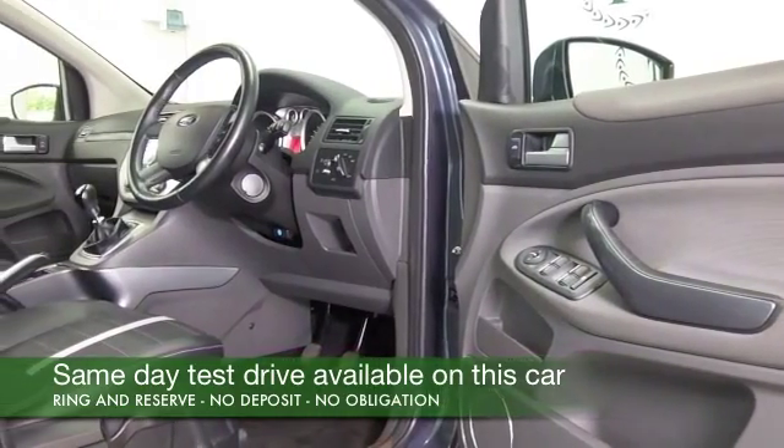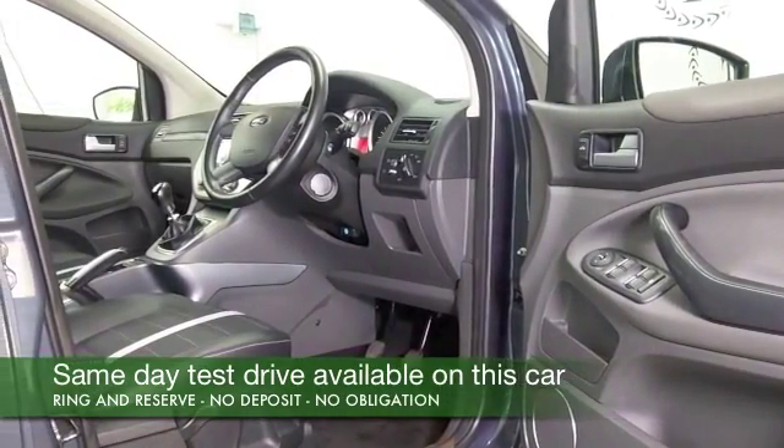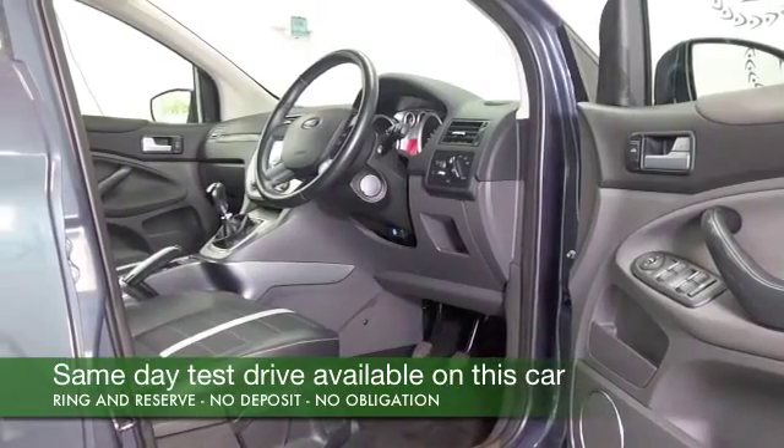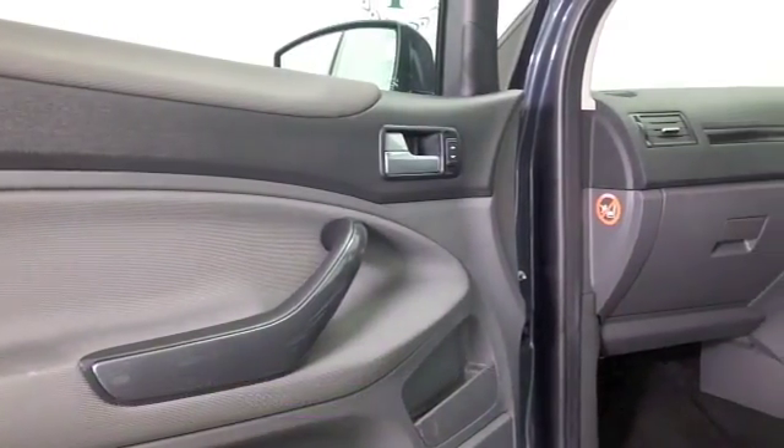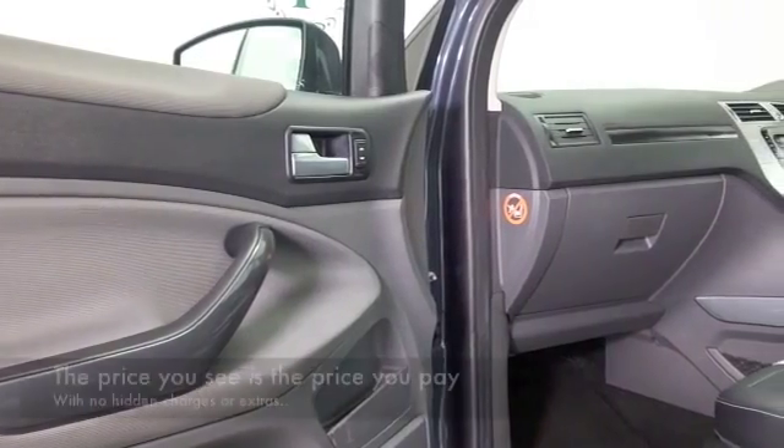These are very comfortable cars and you do sit fairly high up, but they're easy to get in and out of, with plenty of leg and headroom. Good in the back as well, decent boot — I think it does tick the boxes.